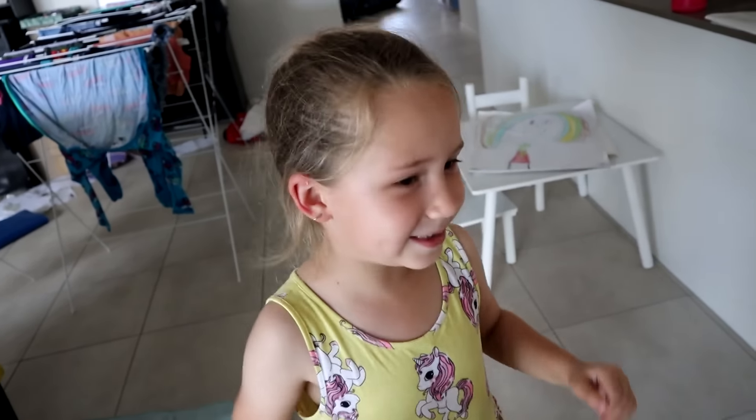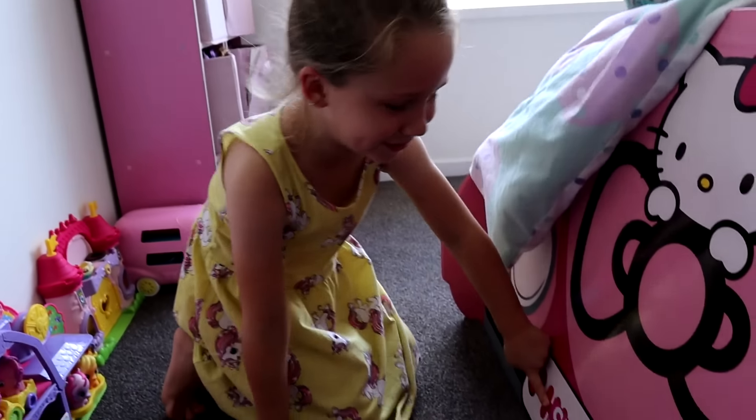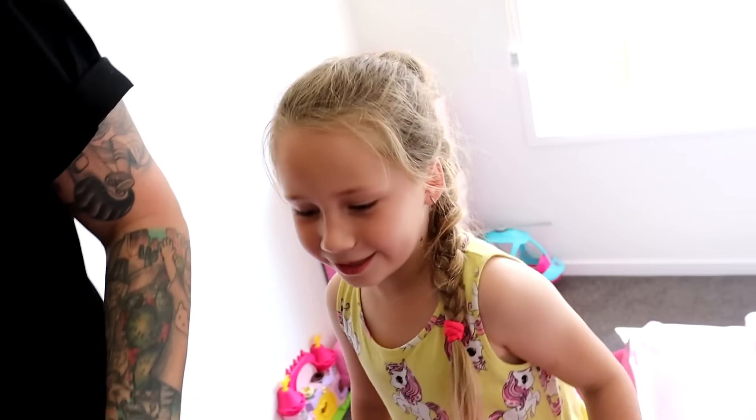Alright, let's go. This is my favorite and it's really cool. It's my number plate and then we put Shibby on it. Oh, Shibby on your car bed. Yeah. That is sick. Are you stoked? And then we have one on the toy box.